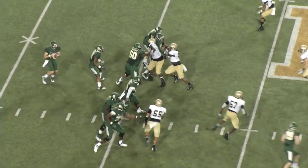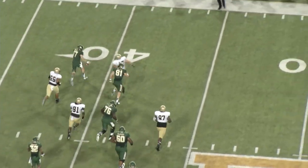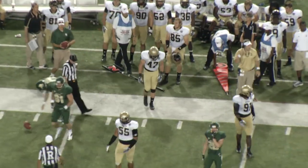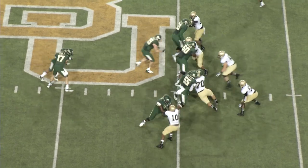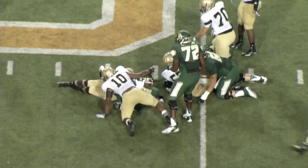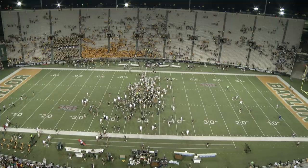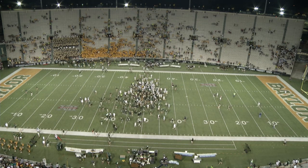Second and 12 from the 42. Play action for Russell, sits back in the pocket, chased out by Darius Burton, and now going to be dropped for a sack as Kevin Thomas runs him down on the far side. First down and 15 for Baylor at the Terrier 45. Russell out of the gun, handoff — Linwood this time won't get much. Terriers do a good job to penetrate and Linwood loses a yard. Kevin Thomas, nice job of penetration there.